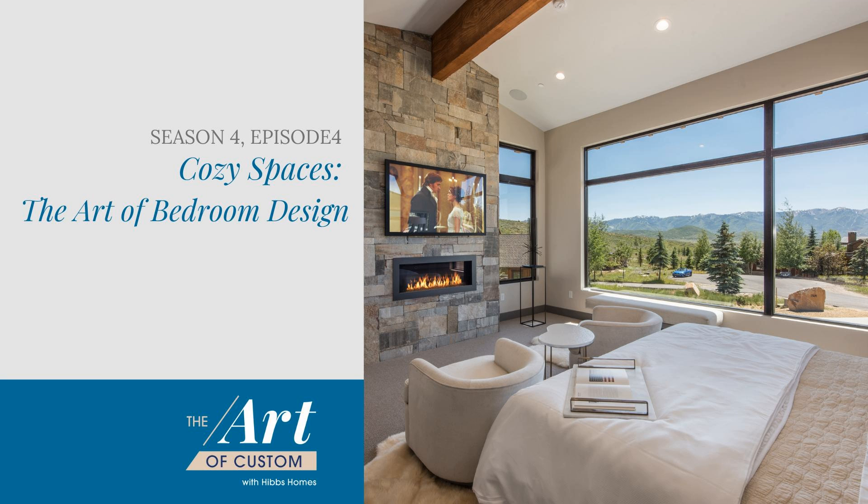Now more than ever, it's important for you and your family to enjoy the spaces you're in most often. Count on the experts at Ferguson Bath, Kitchen and Lighting Gallery to help you make the most of home and create a space you'll love to live in together. Shop online or schedule a personalized consultation to discover stunning products from the comfort of your own home.